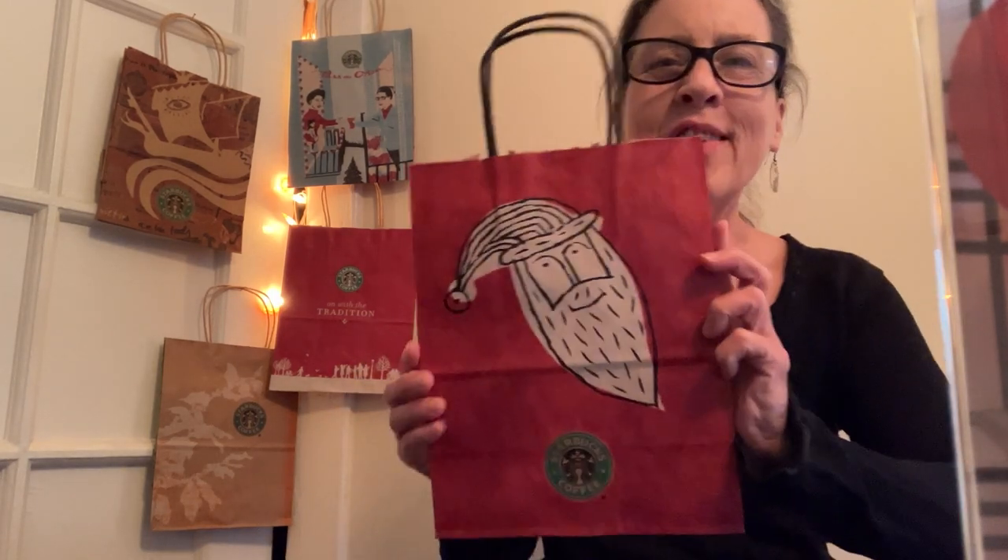Hi, it's Nancy, and it's episode 63 of The Bag Show. Starbucks.